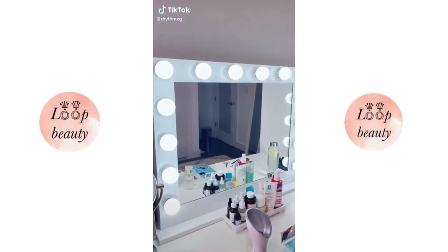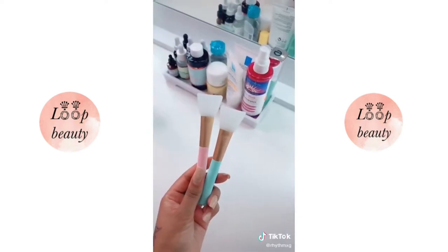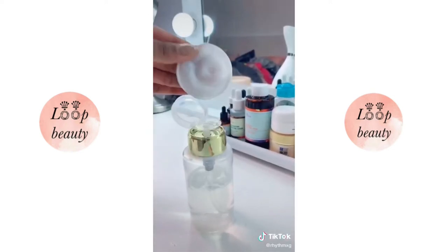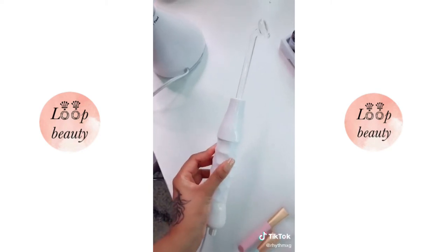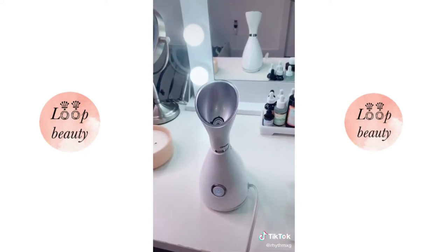Amazon favorites beauty edition. Stop spending thousands on vanities — this one's $200. Love these face masks, luxurious pumper for toner, high frequency machine, never wash with a regular rag again, and a steamer. Like for part two.